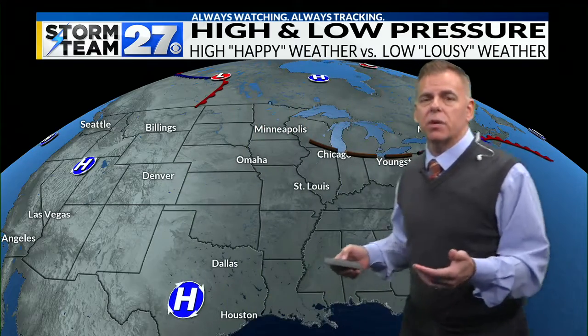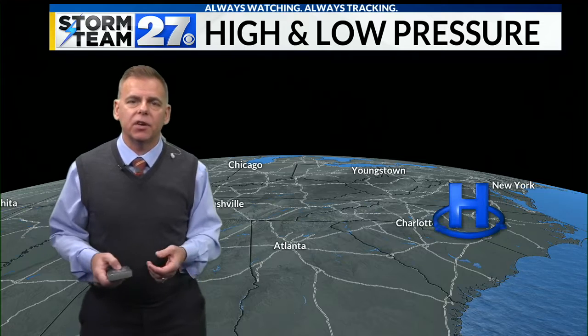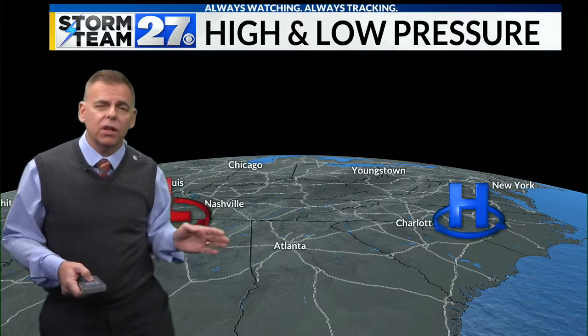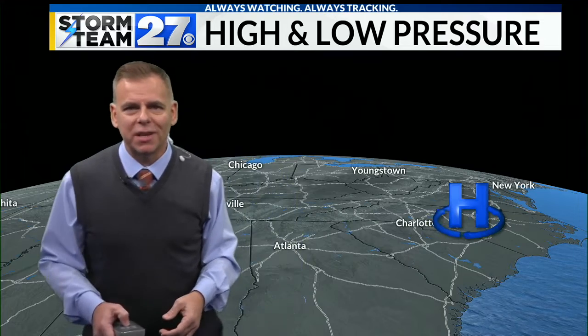We're going to be looking at high and low pressure, and what I want you to think about is that we are in an atmospheric ocean. We have the ocean, and as you go deeper and deeper to the bottom of the ocean, the pressure of that weight of water gets higher and higher. Well, the same thing happens here in the atmospheric ocean. We're at the bottom of the atmospheric ocean. In fact, when there is neither low nor high pressure — when we're right in the middle — we have, on average, about 14 and a half pounds of pressure pushing down on our heads per square inch.